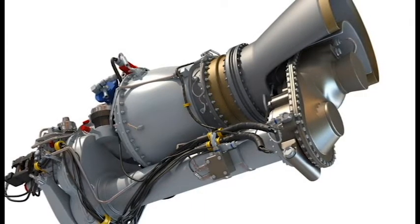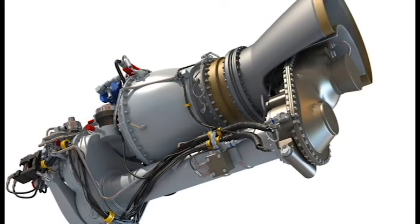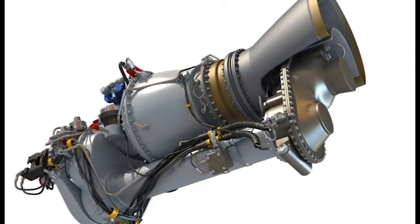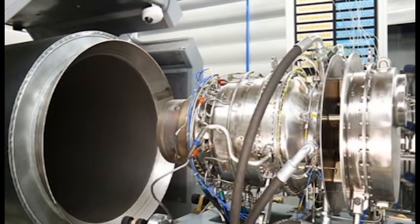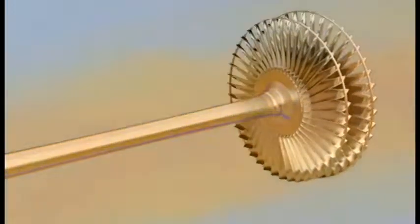Depending on the model and manufacturer, the RPM can vary from 20,000 to 51,600. As the air is compressed by a rotating compressor at the back of the combustion chamber, it is transported quickly.